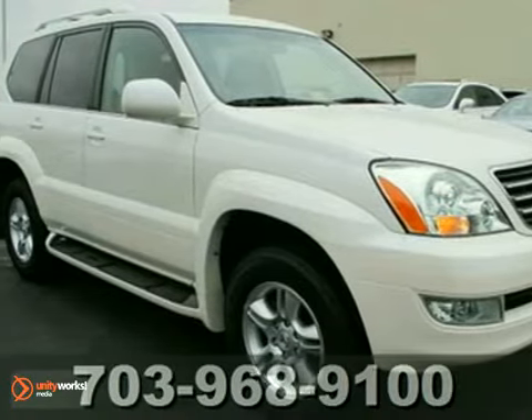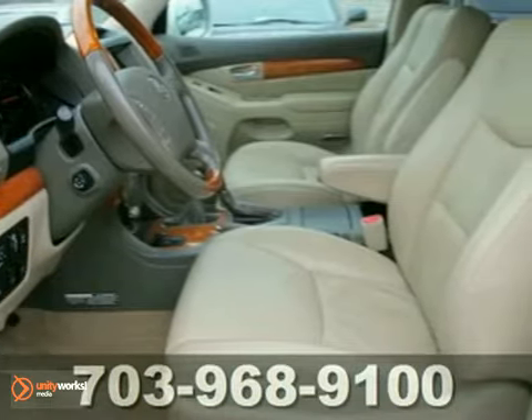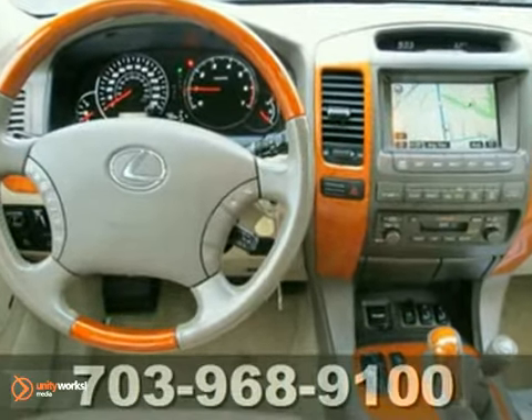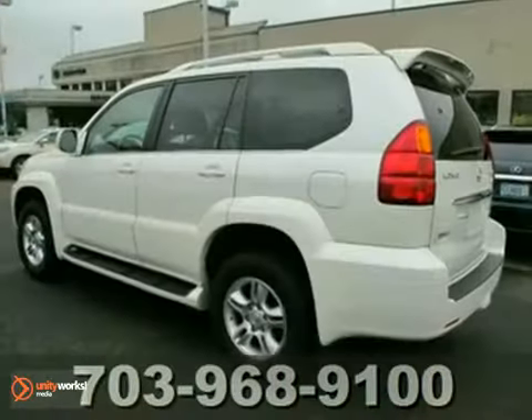You can't go wrong with this certified 2007 Lexus GX470. With heated mirrors, navigation system and CD changer, it's bound to sell fast. The onboard hands-free communications and power sunroof only make it more appealing. Don't miss out. See this GX470 for yourself today.